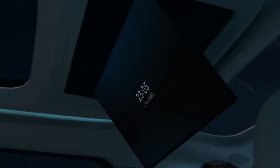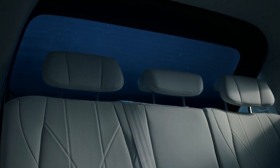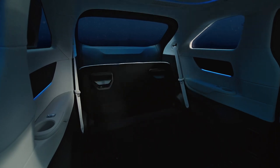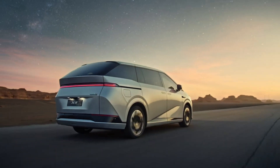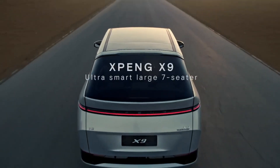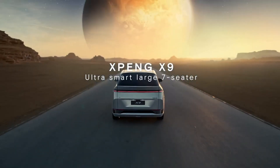The Xpeng X9 stands out with its 800V high voltage SiC platform and 3C battery cells, boasting an impressive maximum range of up to 702km CLTC. A 10-minute charge can add up to 300km of range, ensuring convenience for long journeys.